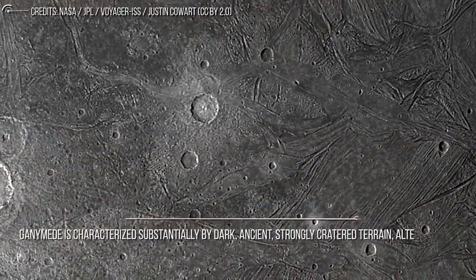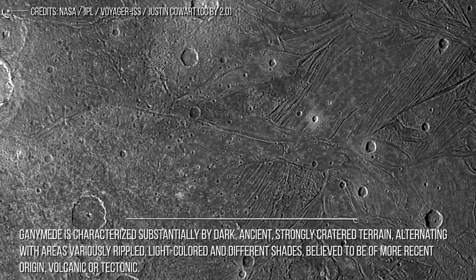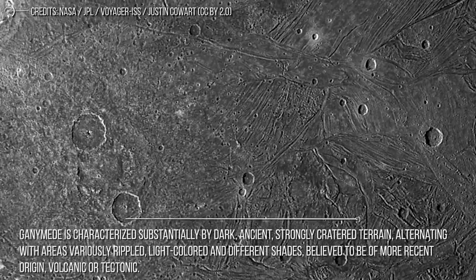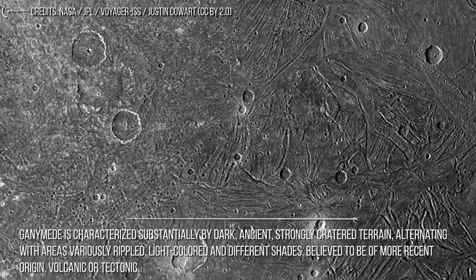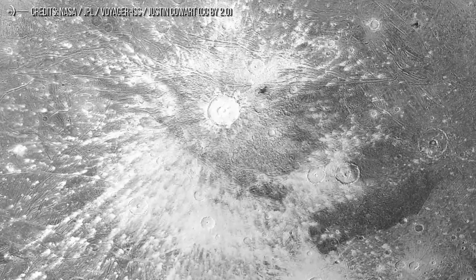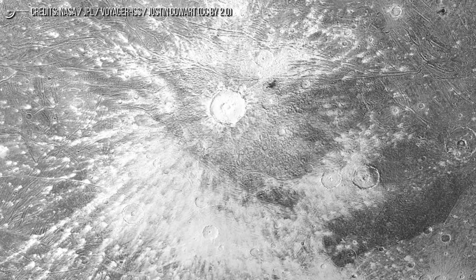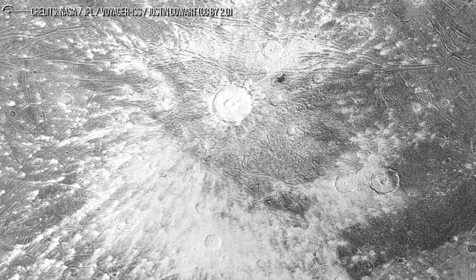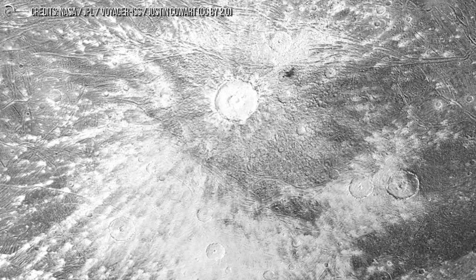Ganymede is characterized by dark, ancient, strongly cratered terrain, alternating with areas variously rippled, light-colored, and of different shades, believed to be of more recent volcanic or tectonic origin. 40% of Ganymede's surface is covered with highly cratered dark regions, dating back to around 4 billion years ago. The presence of bright rays around numerous impact craters suggested that just below the surface crust there was a thick mantle of water ice, from which impacts would have extracted material projecting it ballistically all around.